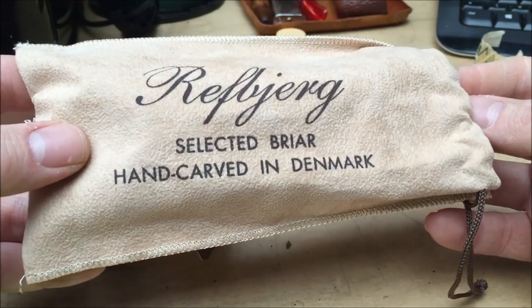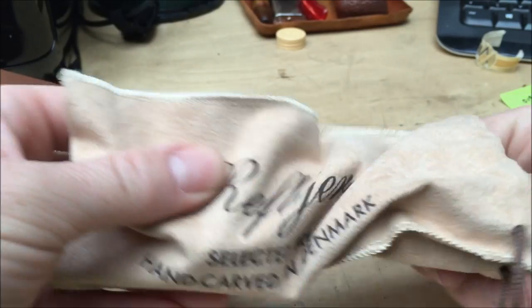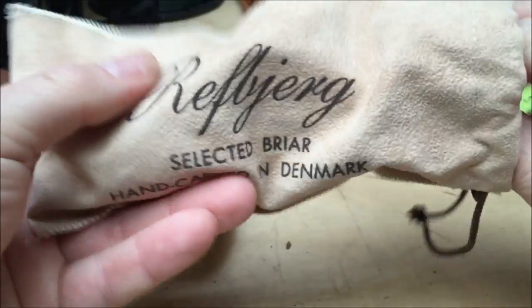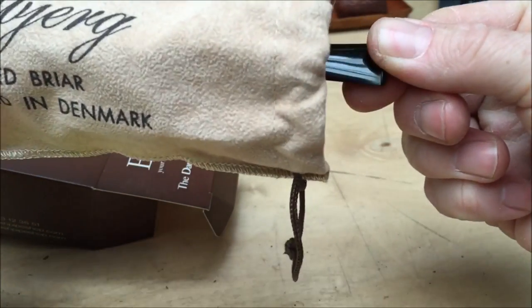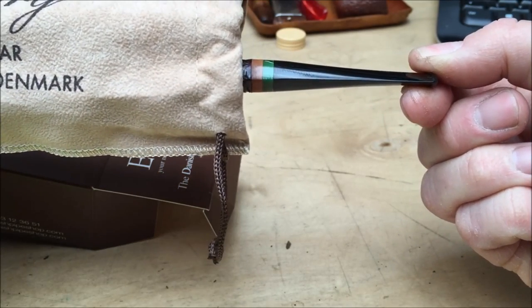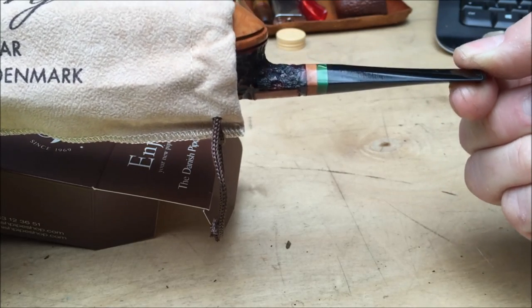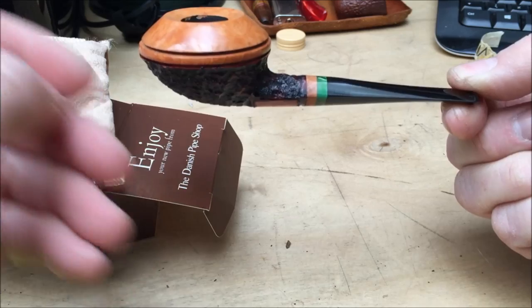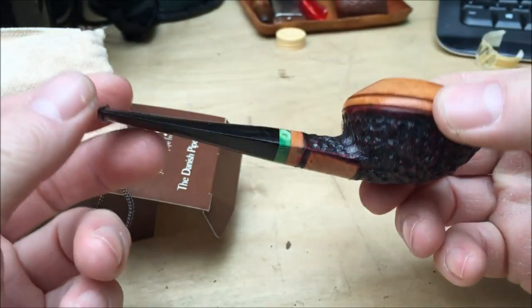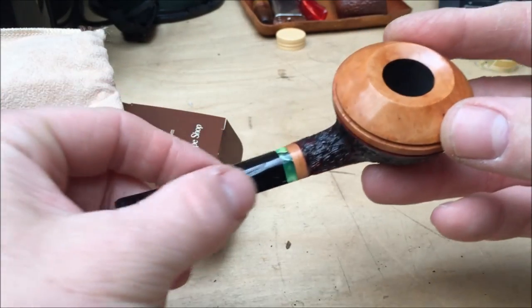Raffberg. Selected Breuer, hand-carved in Denmark. Saddle bit, diamond shank - well, kind of, like a curved diamond. A squat apple. I don't have anything like this - I get mixed up with my shapes. Really, really nice. That inlay is very similar to the one I've got on my other Raffberg pipe.